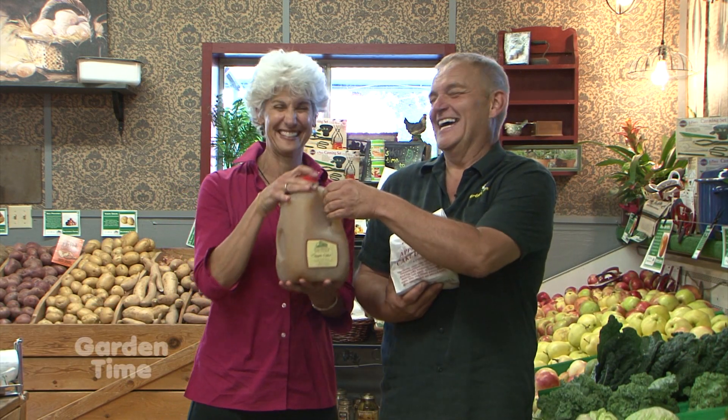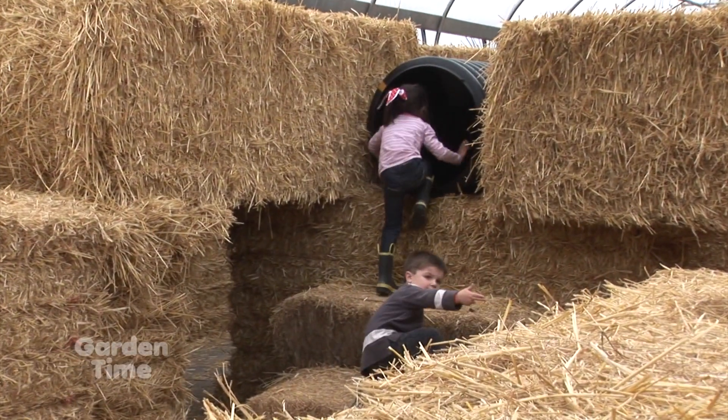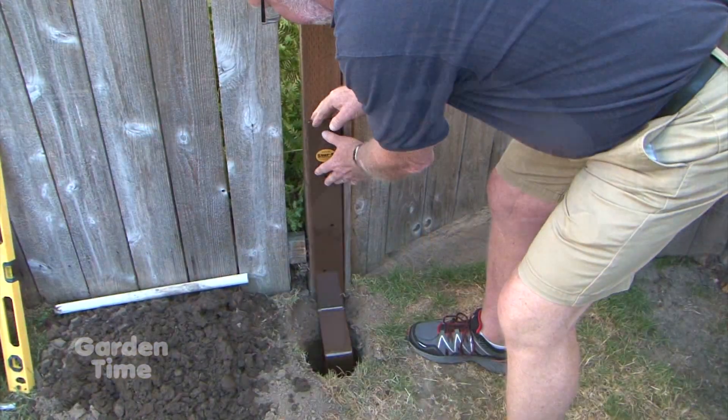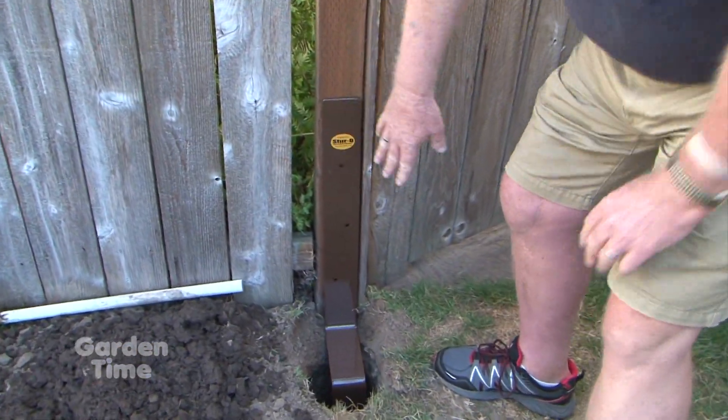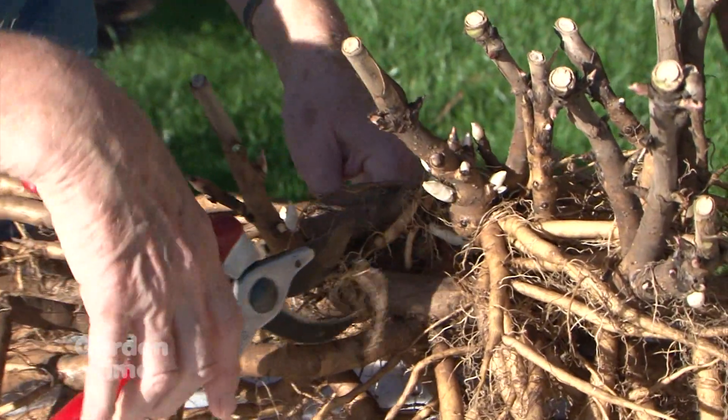Welcome to Garden Time. So William, if cider donuts are your favorite, my favorite is sitting over there too — cider. If it's apple time at Bauman's, it's also fall festival time. Later on in the show we're going to be talking to Brian about all the really fun, wonderful things happening at this year's fall festival. Also coming up, we'll show you how to fix those rotten fence posts and how to divide your peonies. But first, fall rose care.